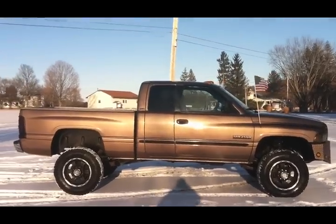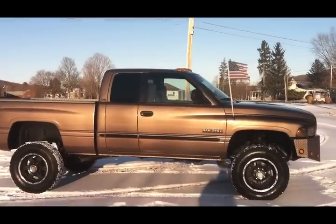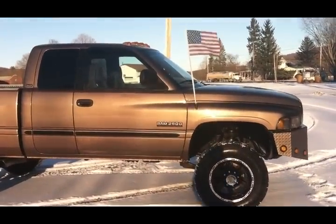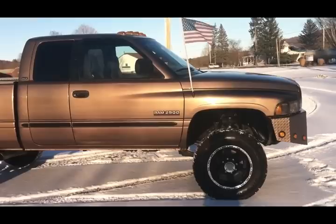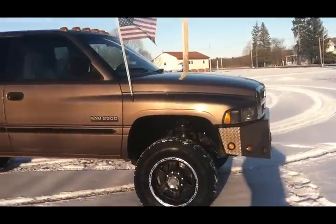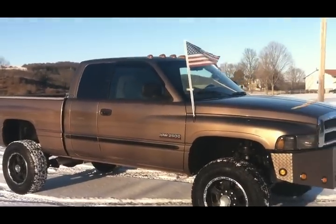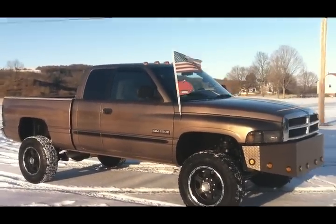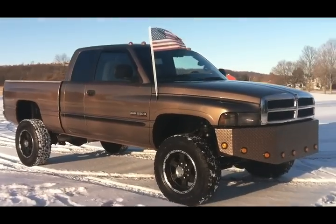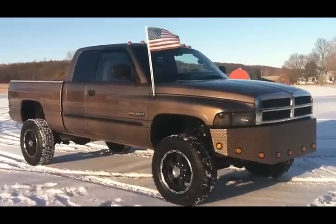Lights, camera, action at usedcumminstrucks.com. John the Cummins diesel truck dealer is back with another stylish rig. Get loaded up and let's go. We're walking around a monster — it's time to break out the monster: a 2000 Dodge Ram Quad Cab Short Bed Truck. Take a look at that shot, guys, from the great big state of Utah.